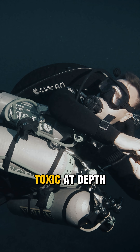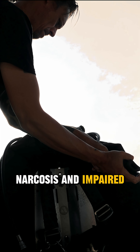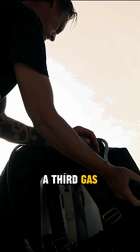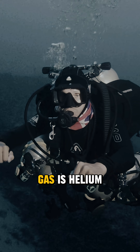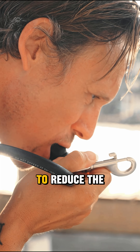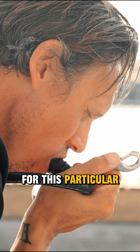Because oxygen becomes toxic at depth and nitrogen causes a sense of narcosis and impaired judgment, a third gas needs to be added to the mix. And that gas is helium. This allows us to reduce the oxygen content to a mere 11% for this particular dive.